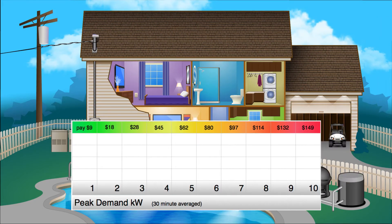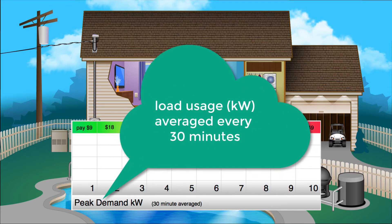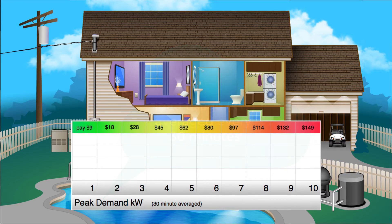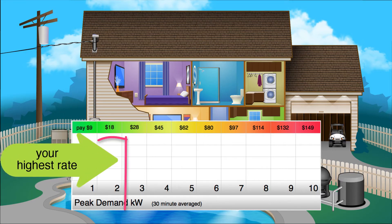Here's a chart to help explain the monthly demand charges. Every weekday in a billing month during those peak hours, your rate of usage is averaged over 30-minute periods. If your average peak rate did not exceed 1 kilowatt, then you would be billed a $9 demand charge for that month. If it was up to 2 kilowatts, then your demand charge for that month would be $18.